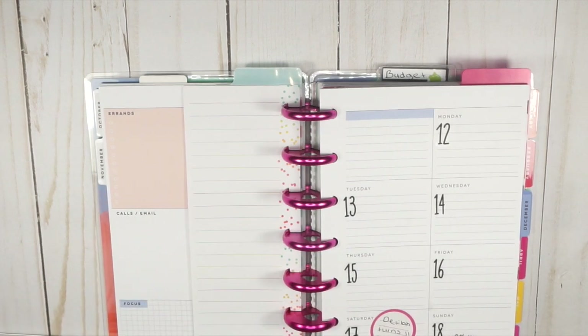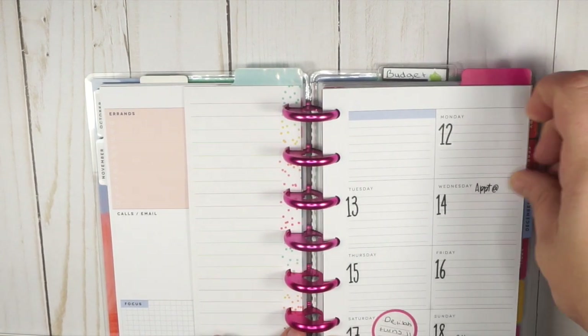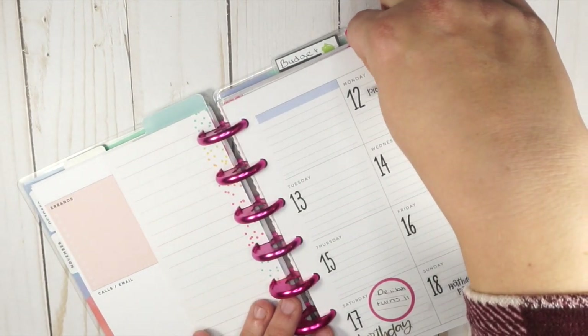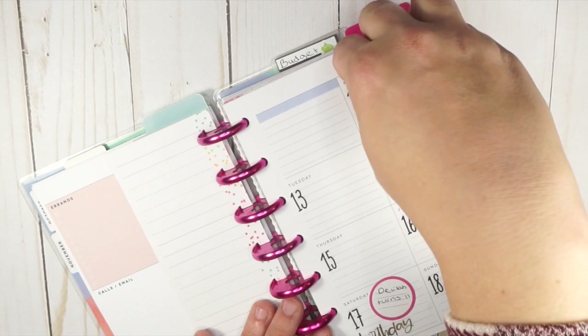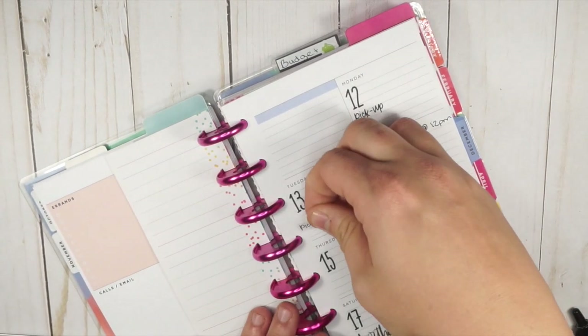We have an appointment on Wednesday — Brian and I have an appointment at 12. I always have somebody to pick up, so I'll put 'pickup' and use little bullet points for who I have to pick up. I'll put them down under the numbers.